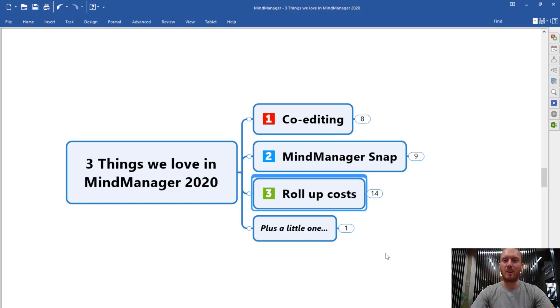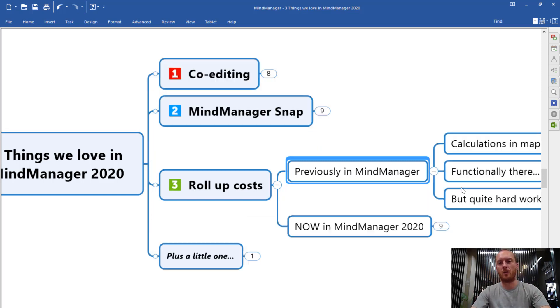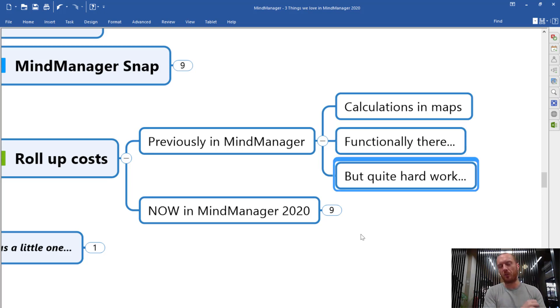The final one out of my three things we love in MindManager 2020 is something that's a little bit geeky, but I really like it. For anybody who's used MindManager before, a couple of versions ago they introduced a very powerful function — the ability to calculate within topics, sort of costs or numbers within topics. You could do calculations in maps and essentially break down a budget in a MindMap and have MindManager do the calculations for you. The functionality was there, but it was quite hard work — you really had to want to do it in MindManager.